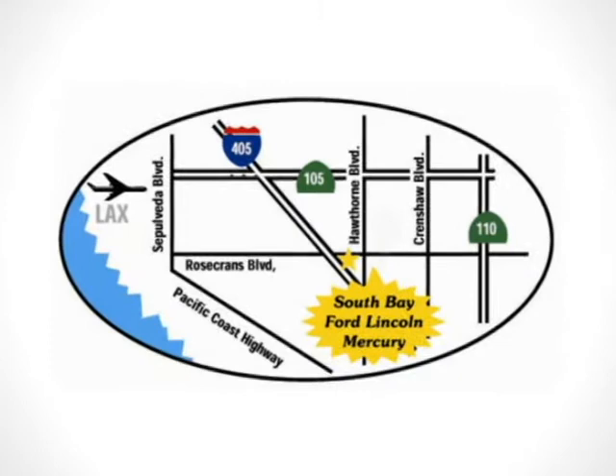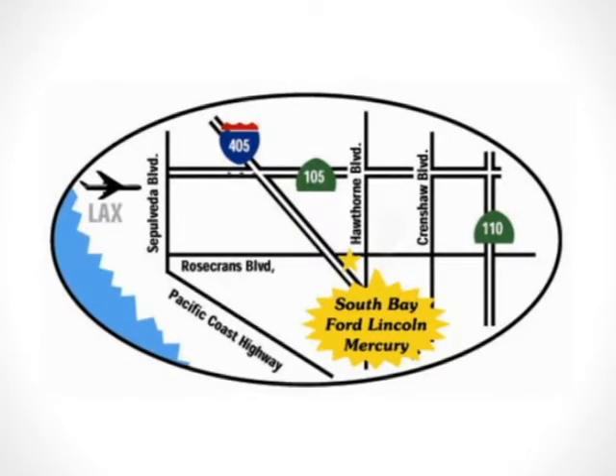Call, click, or stop in today. We're conveniently located by the 405 Freeway at 5100 West Rosecrans Avenue in Hawthorne, California.